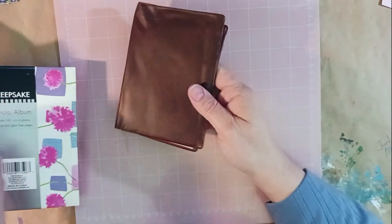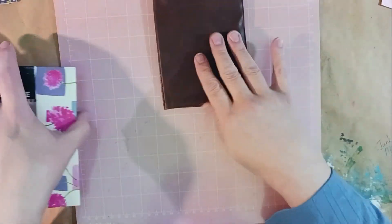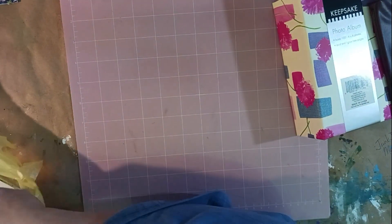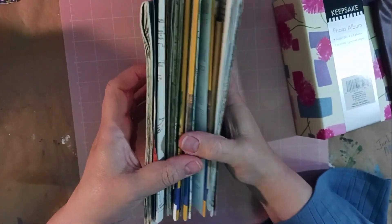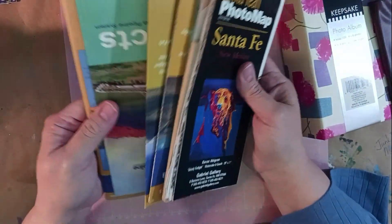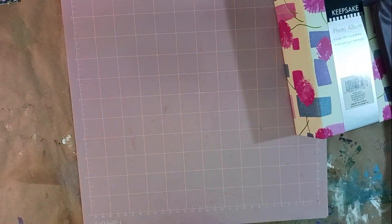I got a couple of small photo albums to use for ephemera storage — I've been gathering as many of these as I can find. I got two of them for a dollar. Then I got a whole collection of maps — Wyoming and all kinds of others — for a dollar.